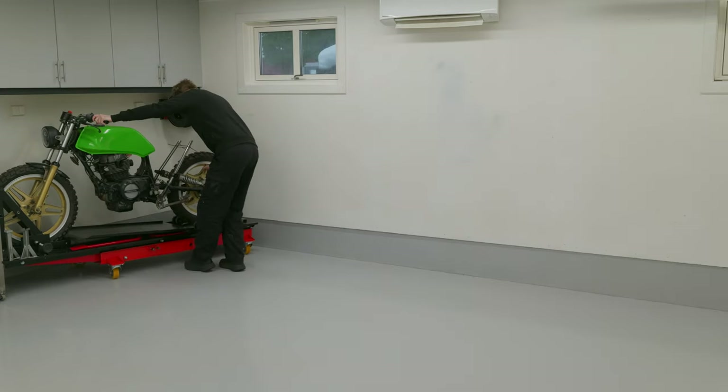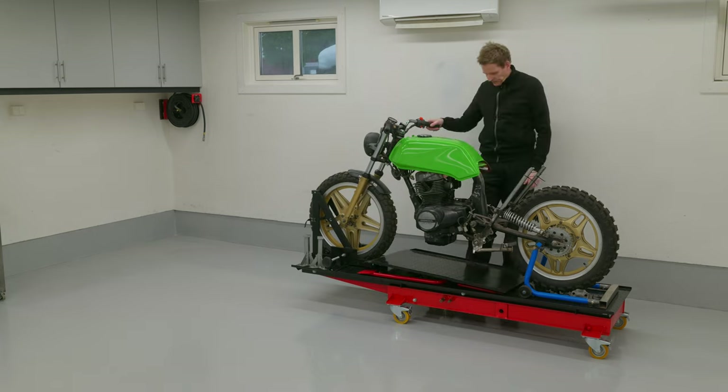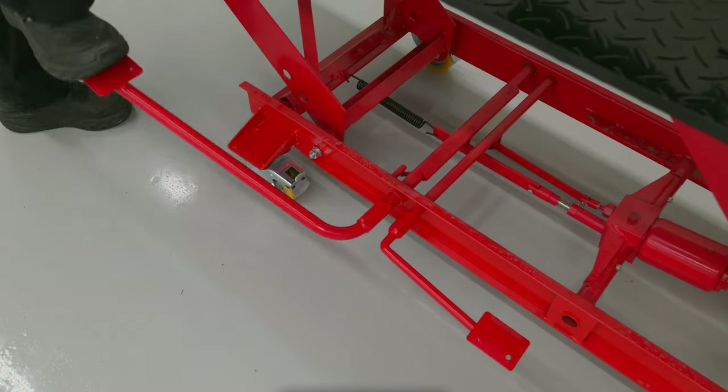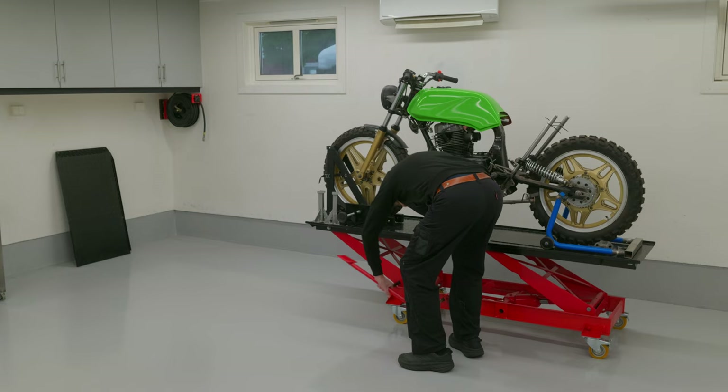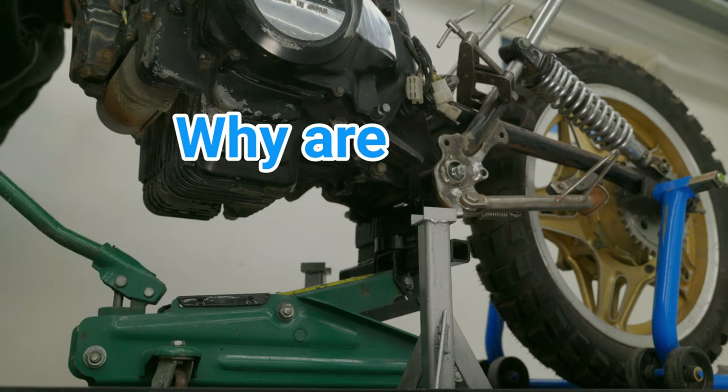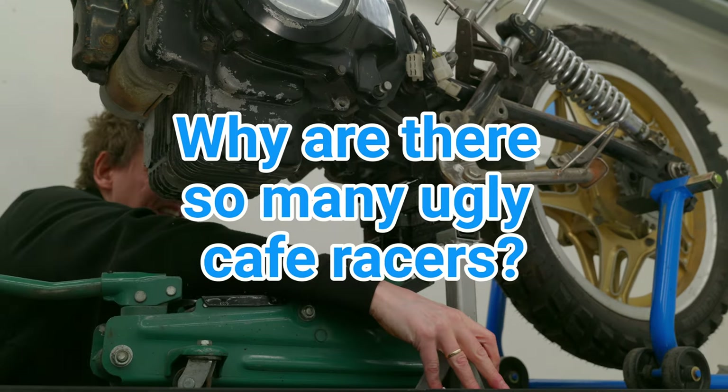This is me and my motorcycle. The goal is to rebuild it to a cool looking cafe racer inspired bike. I would guess all bike builders want their build to end up looking good. So my question is, why are there so many ugly cafe racers around?